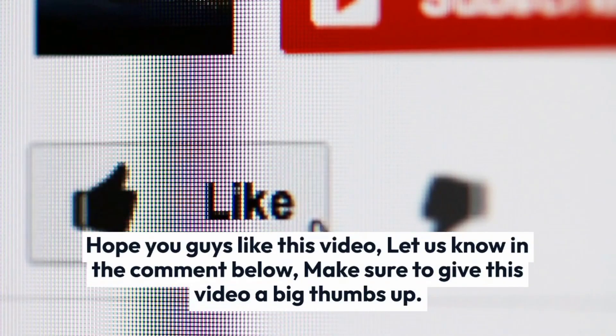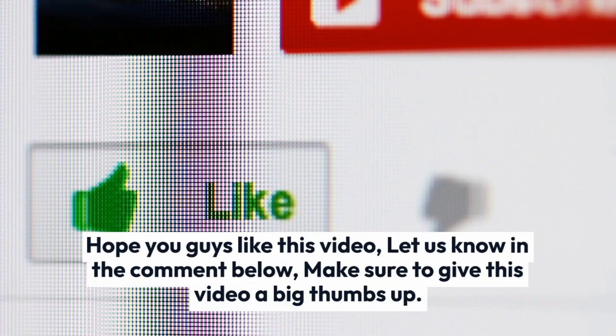Hope you guys liked this video. Let us know in the comments below, and make sure to give this video a big thumbs up.